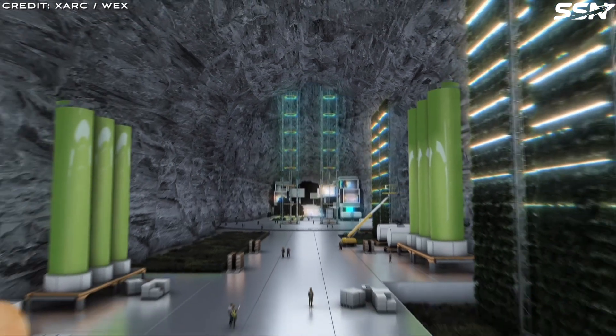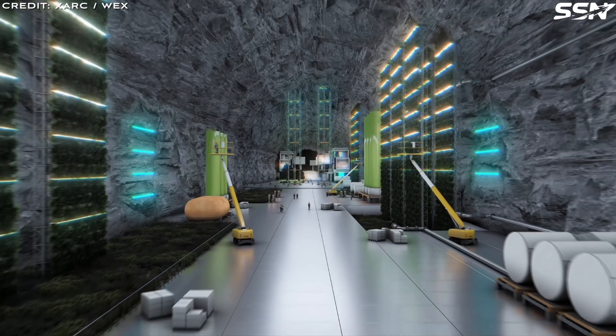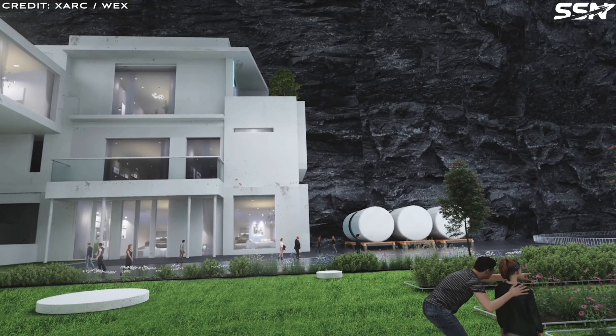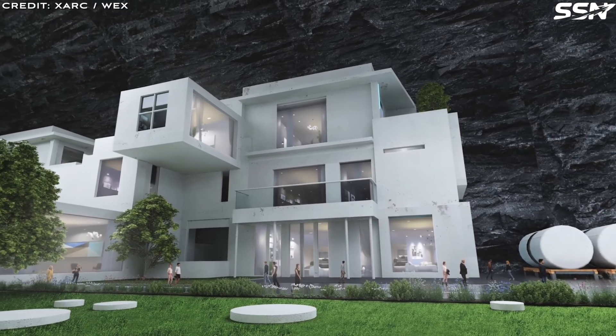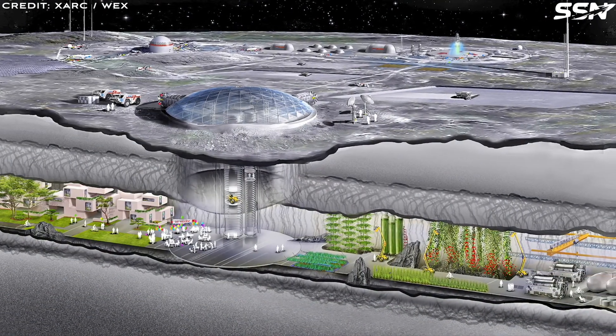Life support is not so simple either. Generating oxygen from regolith, recycling water from ice, and growing food via hydroponics demand complex systems in a dark, dusty cave. Power from surface solar panels or nuclear reactors must reach sprawling tubes. These hurdles — access, sealing, stability and survival — are daunting, yet not insurmountable.